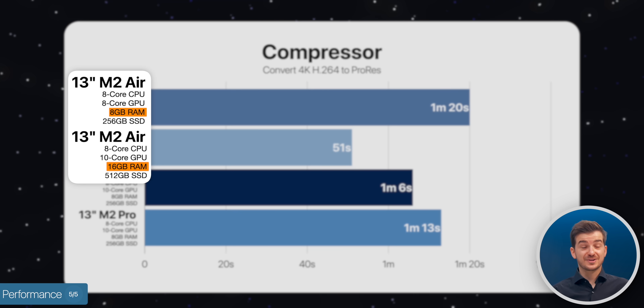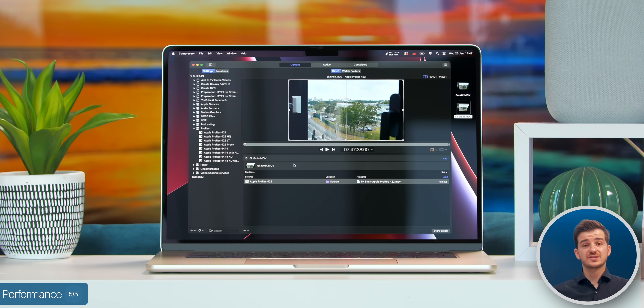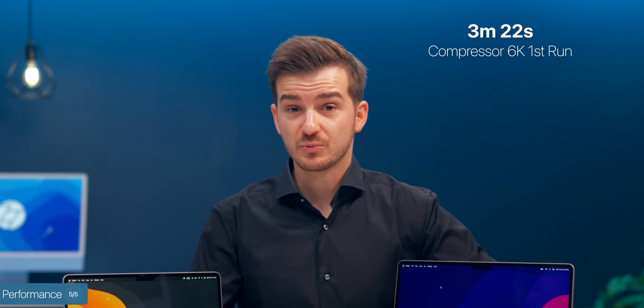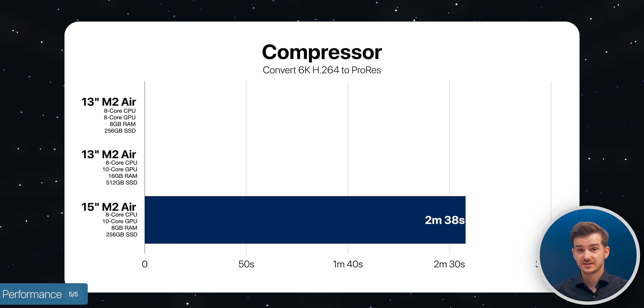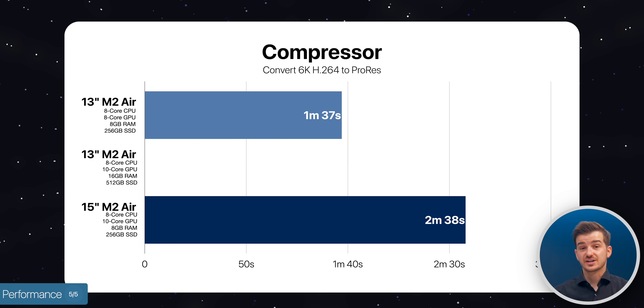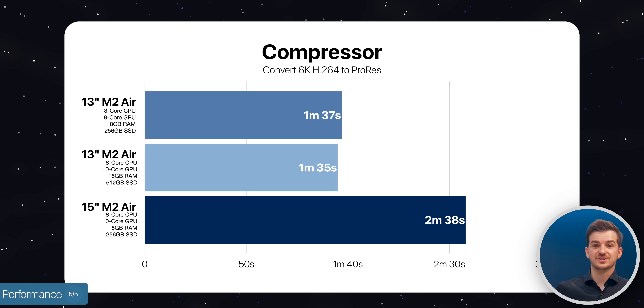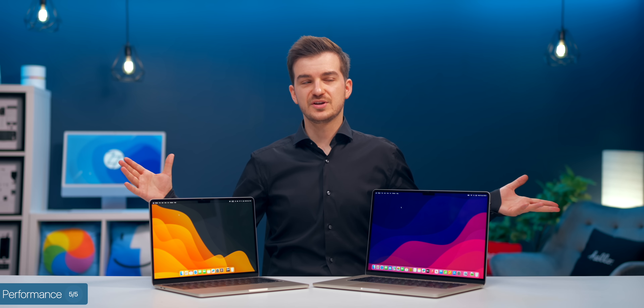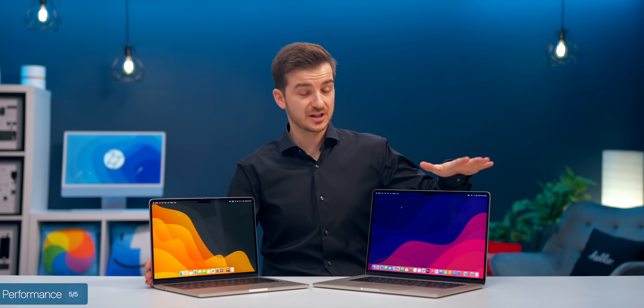RAM plays a big difference in ProRes conversion — the 13-inch 10-core Air with 16GB of RAM was much faster at 51 seconds. Repeating the same test but in 6K, we got some weird results, with the 15-inch taking as long as 3 minutes and 22 seconds. Running the test again resulted in shorter rendering times, with the shortest being 2 minutes and 38 seconds — still noticeably slower than the base 13-inch and the 10-core 16GB 13-inch, which took 1 minute and 35 seconds. This could be a bug on the 15-inch specifically when using Compressor.